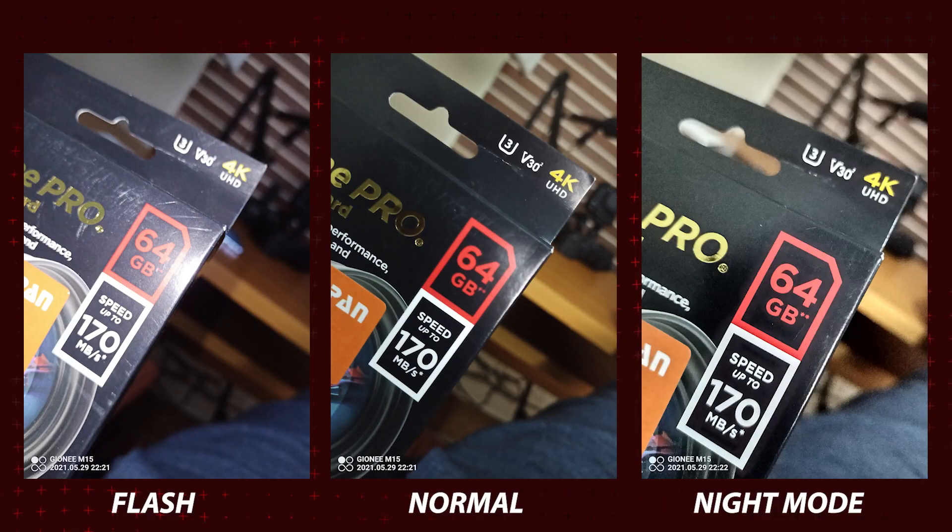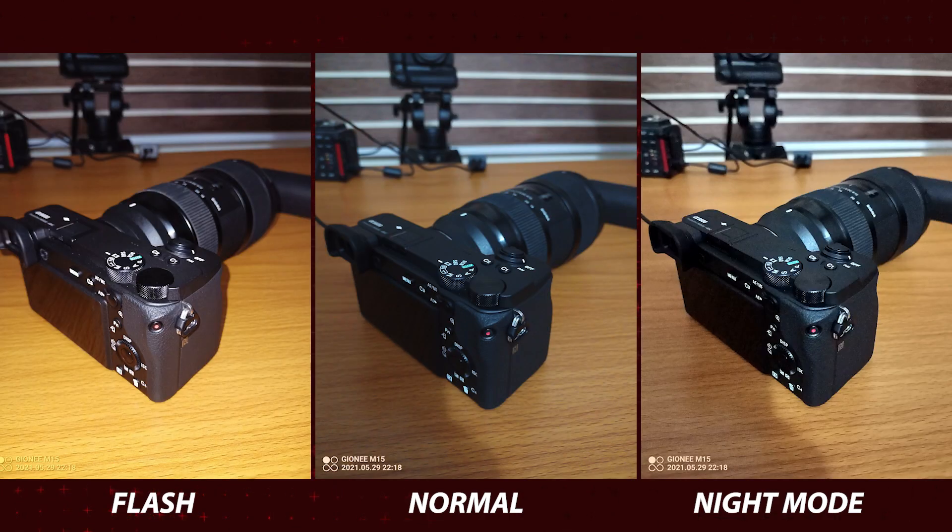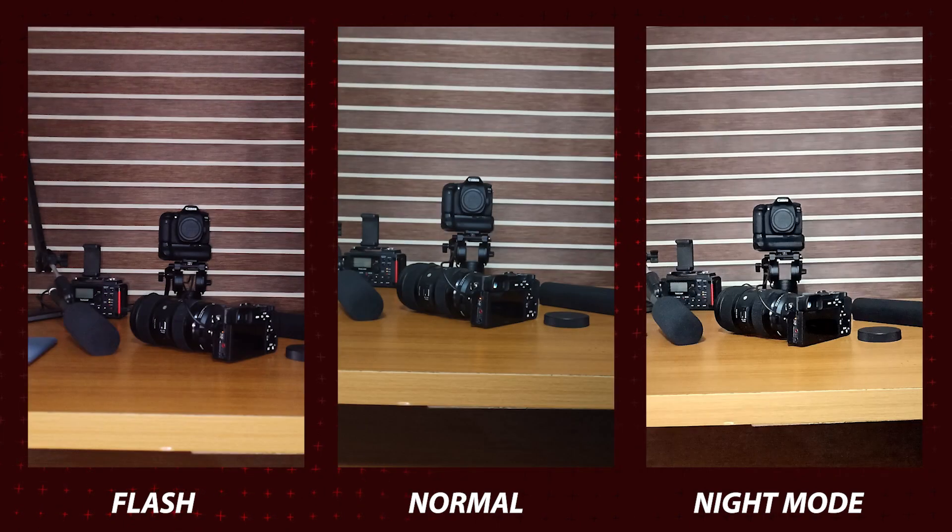I also wanted to see how the night mode could improve things in low light, so I took several shots — one with flash, one normal, and one with night mode. From the pictures scrolling on your screen, you can see that the night mode works quite decently. It's not the best image quality, but it helps out when you're really in a low-light situation.